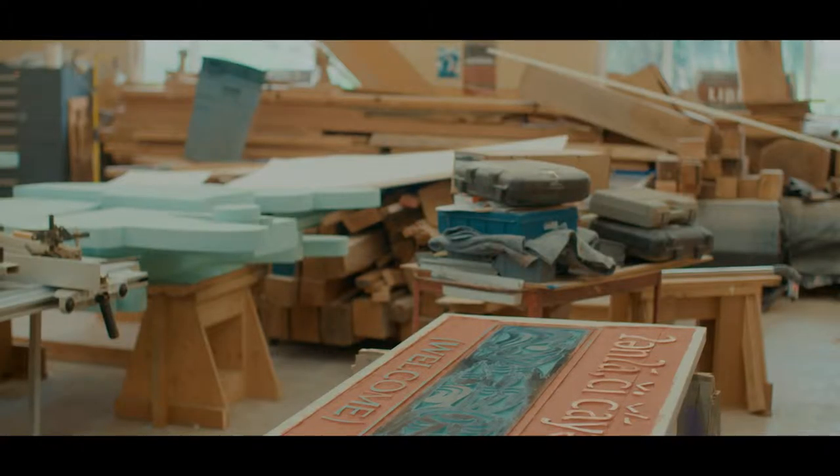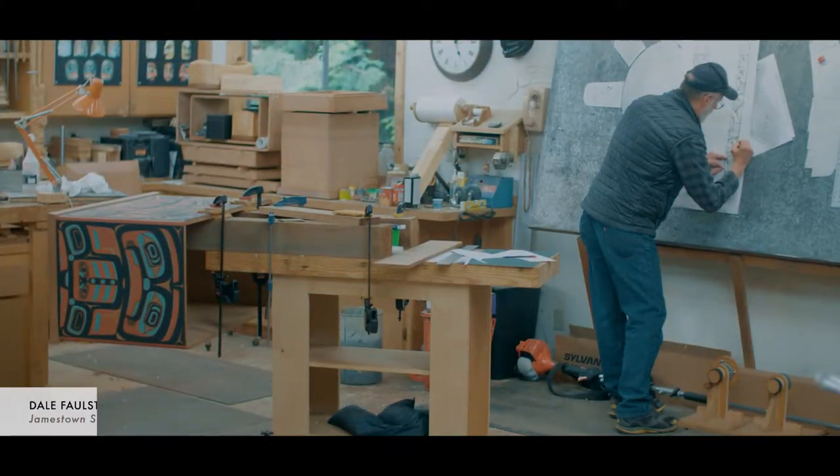My favorite pole is always the pole that I'm working on at the moment, because to me it's a challenge of doing the work. It's not the finished product that's important.